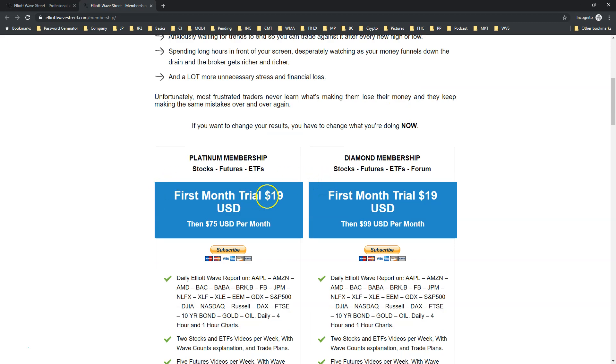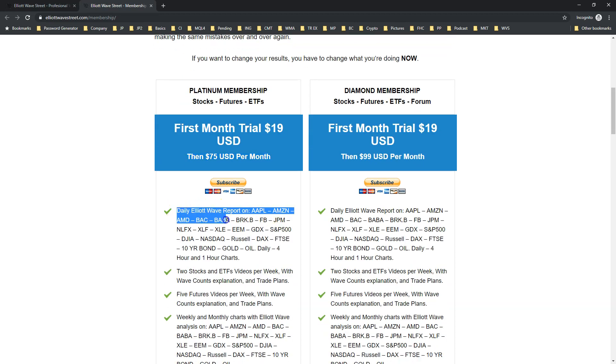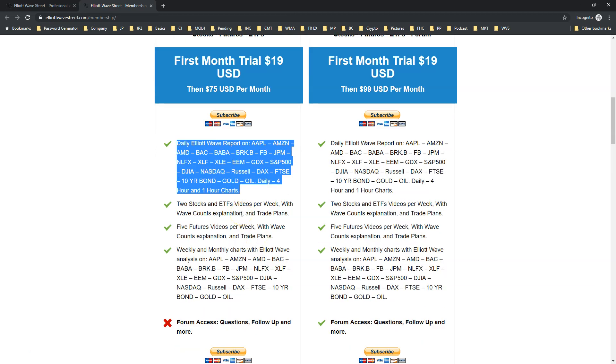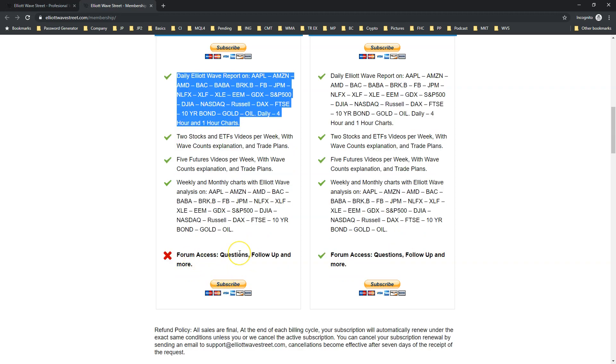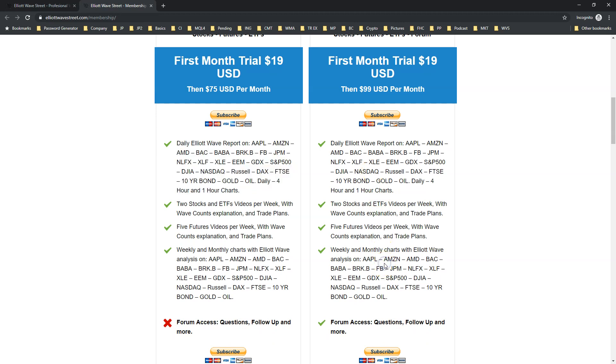We offer two plans. The first one is $19 for the first month trial, then $75 per month. You will receive all these analyses daily — all these charts, plus videos explaining the stocks: two stocks and ETF videos and five futures videos per week, with the weekly report. This plan at $75 per month after the trial doesn't come with forum access. If you want to add forum access, take the plan on the right: $19 the first month, then $99 per month. If you want to receive my daily analysis, sign up now. Go to ElliottWaveStreet.com and take your trial. I'll see you inside the membership.